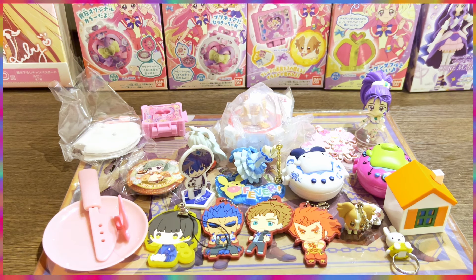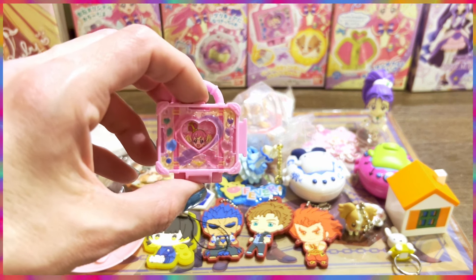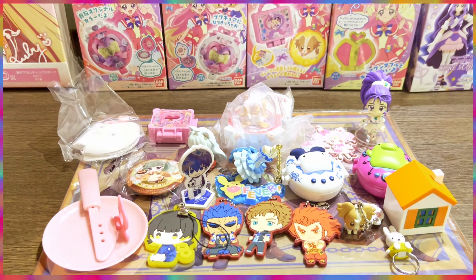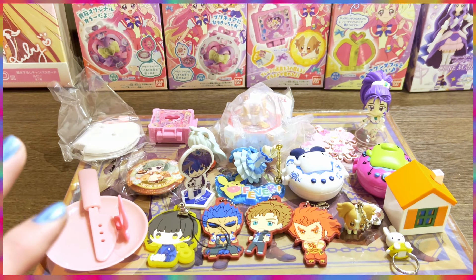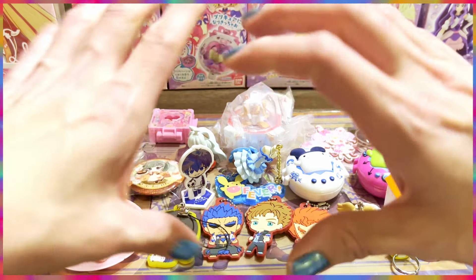That was it for this Japan capsule toy — gachapon — unboxing! Let me know which of all these capsule toys is your favorite. I have to say, this one is my favorite, even though I love them all. Thank you so much for watching, and as always — miss you, love you, bye bye!